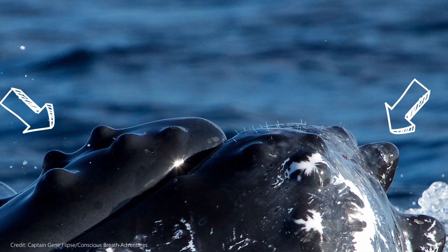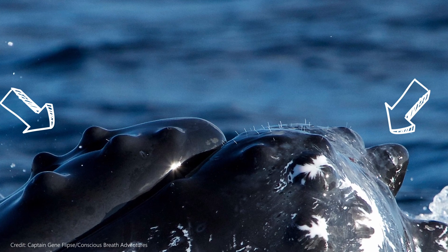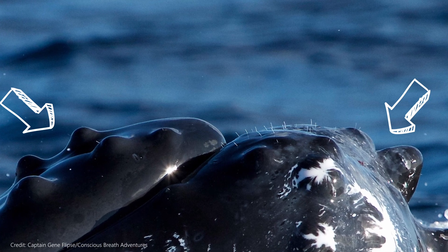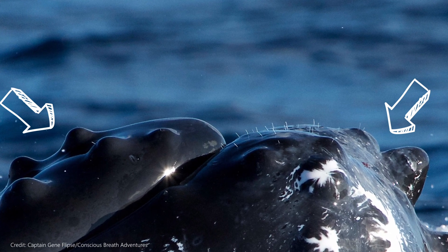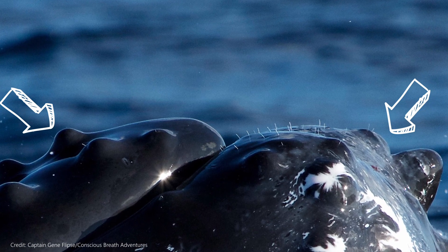Humpback whales have fist-sized bumps on their head and flippers called tubercles, that have a short, stiff hair coming out of each one. Scientists don't know the exact purpose of the tubercles, but they think it helps the whales sense their surroundings, like a dog's or cat's whiskers.